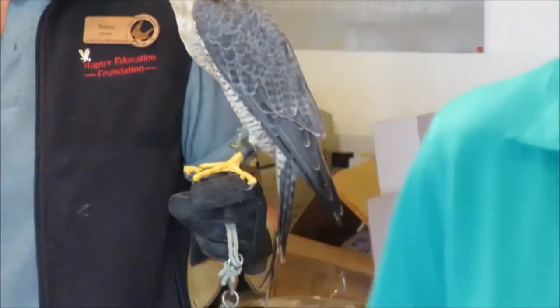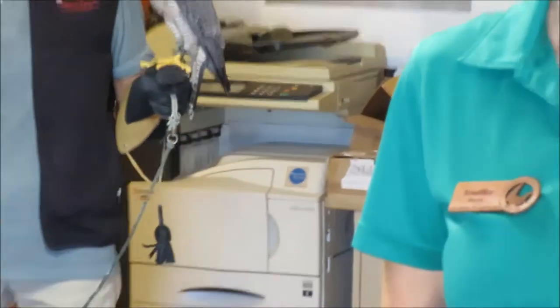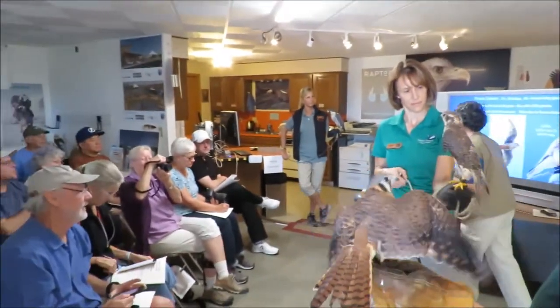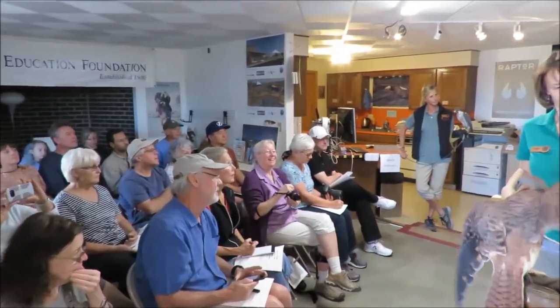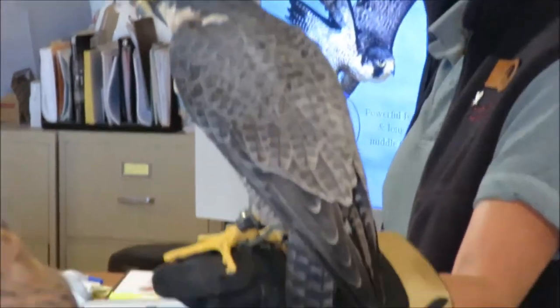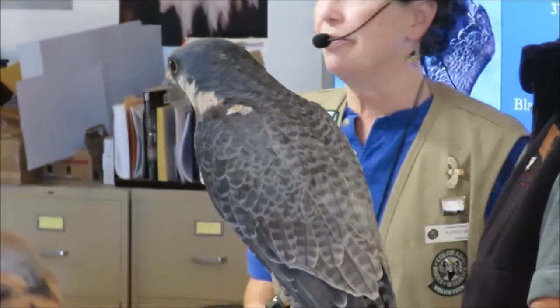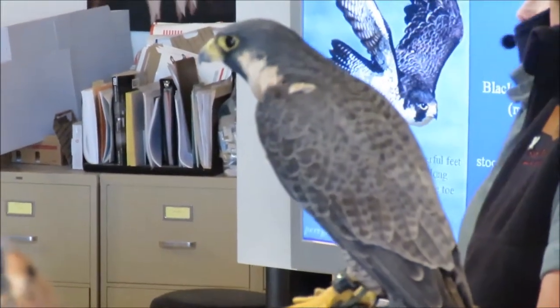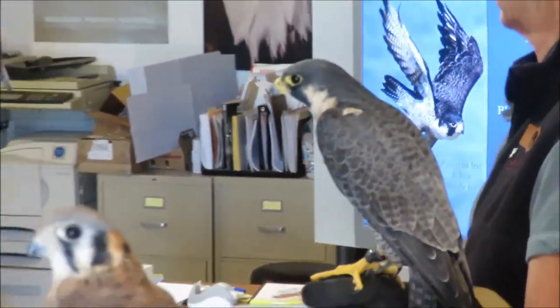It's so easy to identify the Prairie Falcon in flight because of the wing pits — very, very blackish dark. It's been described as the fastest animal on earth because of its flight speed, especially when it is in a stoop.